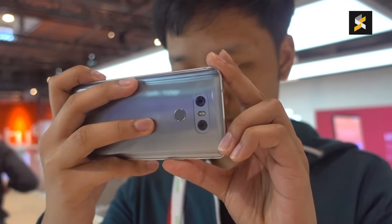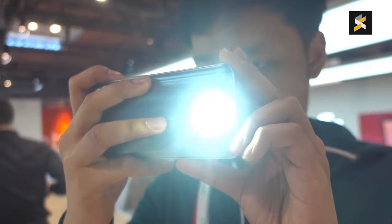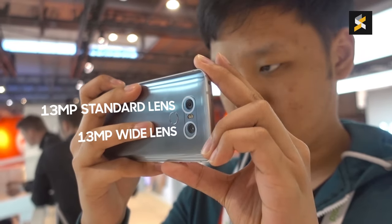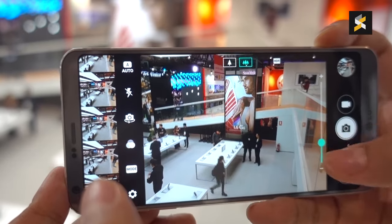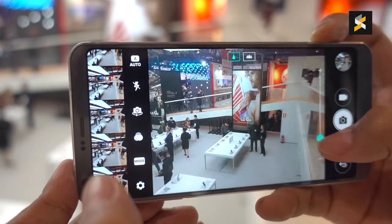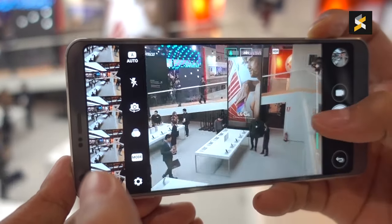In fact, LG has further upgraded the system, so now it features a pair of 13MP sensors. That means you don't get the drop-off in resolution when you switch to the 125-degree wide-angle lens. However, you do lose optical image stabilization on the wide-angle lens, so you'll have to keep that in mind.